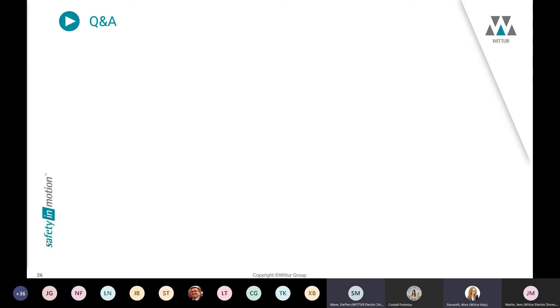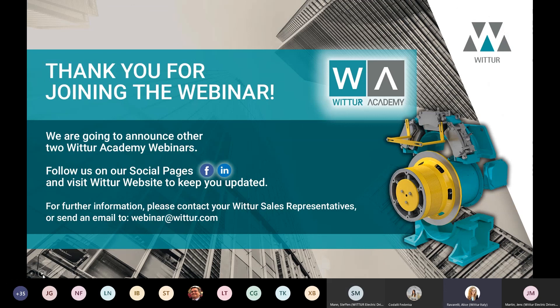Thank you very much Stefan, and thank you once again Jens. I think we can close now — thank you everybody for this really impressive session. Do not hesitate to contact a local Wittur representative for any further information. You can find the complete list of local salespeople on the Wittur website. You will receive a feedback form in a few days to help us improve future webinars, and at the end of the form you will have the opportunity to ask for a certificate of attendance. Further webinars will be announced soon — stay tuned for more info. Have a nice day and a nice weekend. Goodbye everybody.